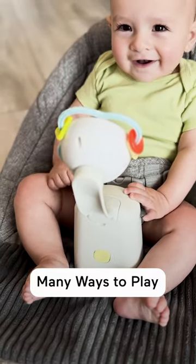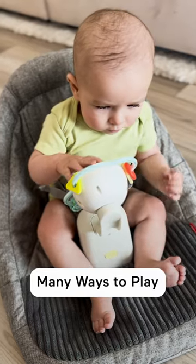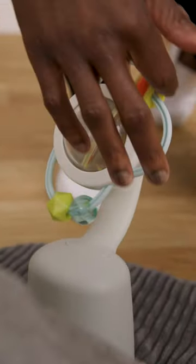Baby's feet can explore the tactile texture and the removable toys stimulate their senses with a mirror, spinner rattle, and bead mover.